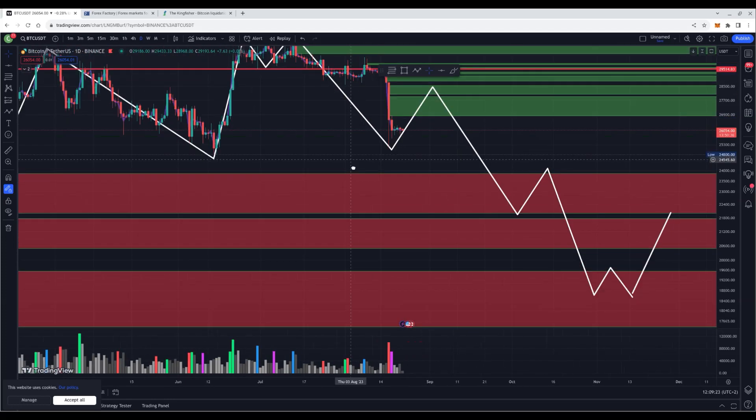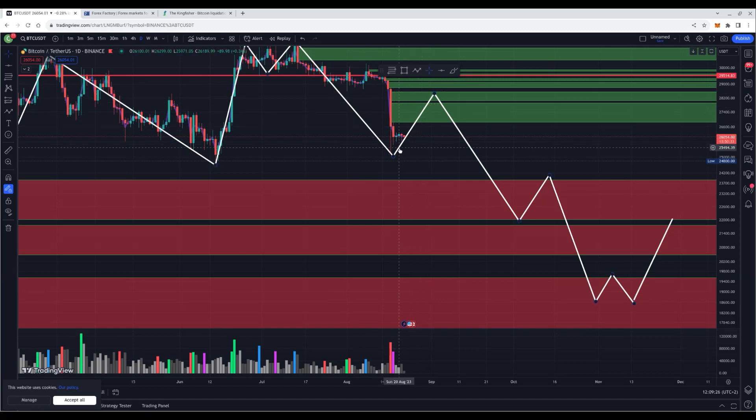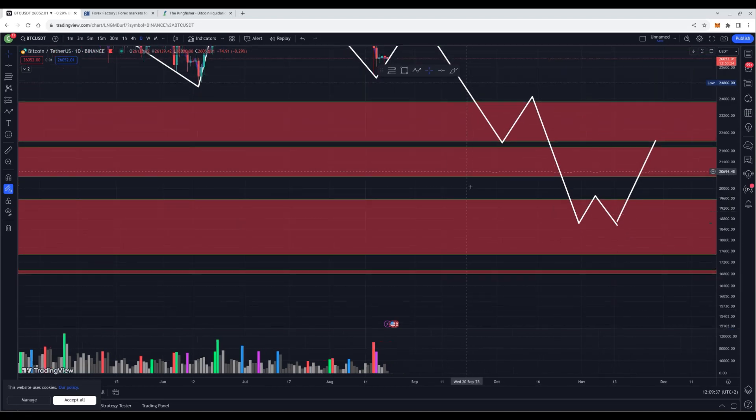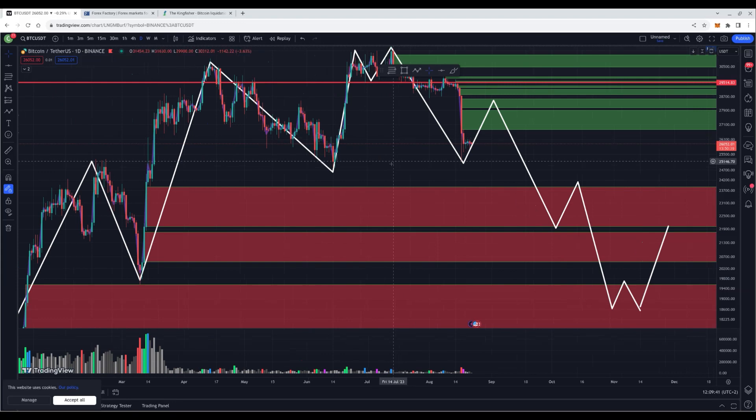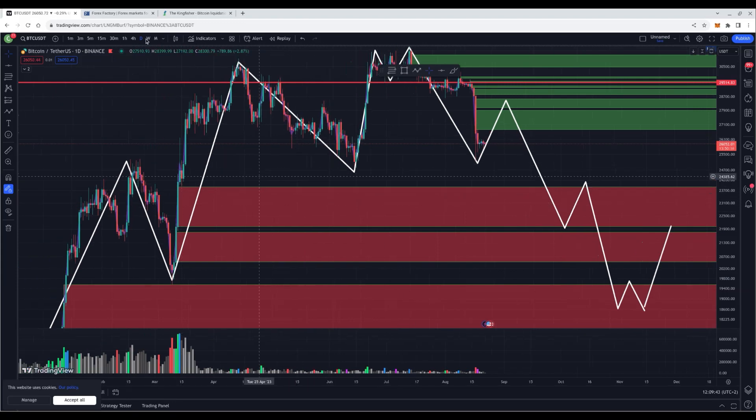If we continue to the downside without a retrace to the upside, we're still in wave one, so we could go all the way down to 21k, then have a retrace upward and continue even lower toward the downside targets. That's what I'm expecting from Bitcoin — not financial advice — but volume candles always get recovered.